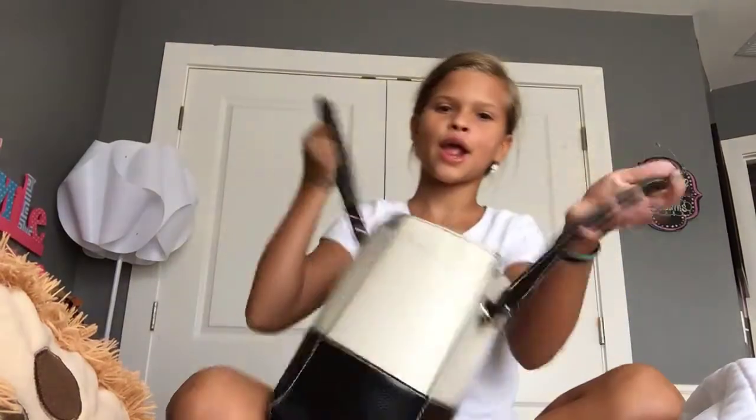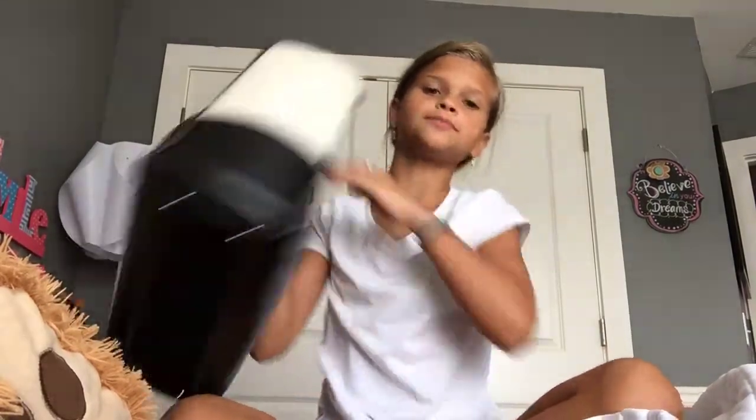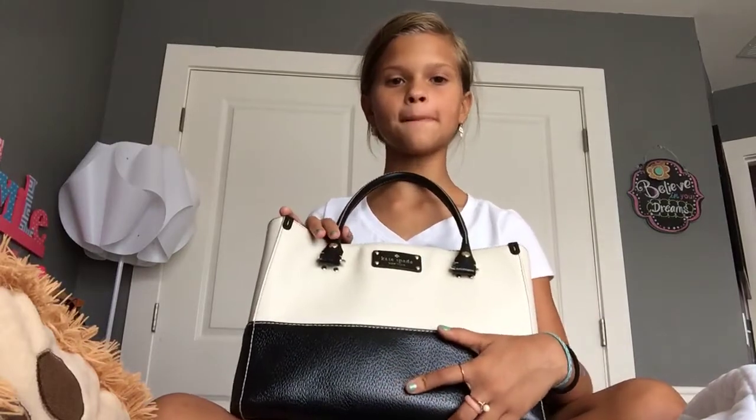Hey guys, it's Riley here back with another vlog. Today is a very different video because I'm gonna be showing you what is in my purse. I'm filming on my phone, so I'm gonna show you my old phone — what happened to my old phone was really bad. I still use it for Pandora because I don't have Pandora on my new phone. I'm gonna show you my whole purse today — not just what's inside, but what's on the outside too. So first I have this white and black cover-up because these are my favorite colors, plus blue.